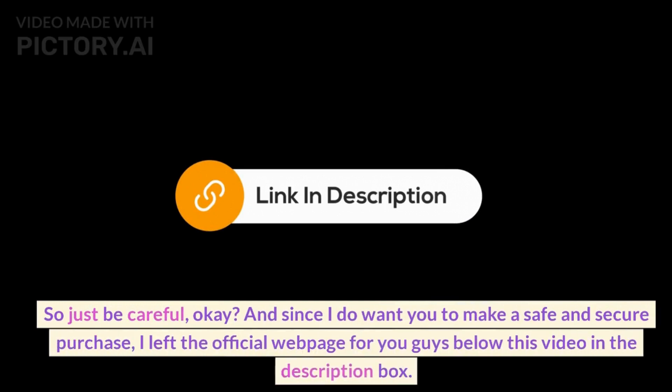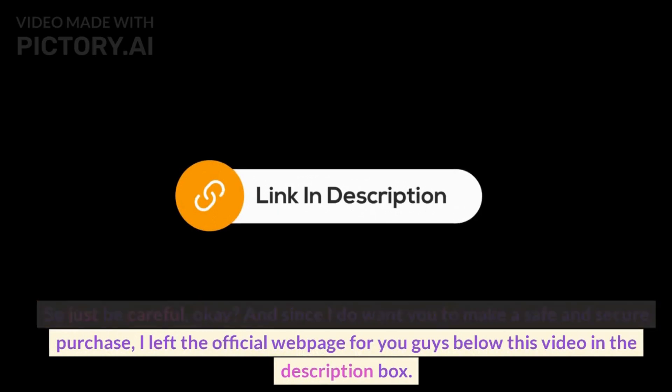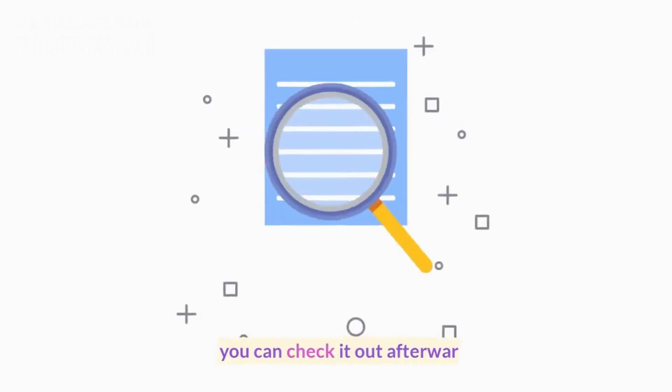So just be careful, okay? And since I do want you to make a safe and secure purchase, I left the official webpage for you guys below this video, in the description box, so you can check it out afterwards.